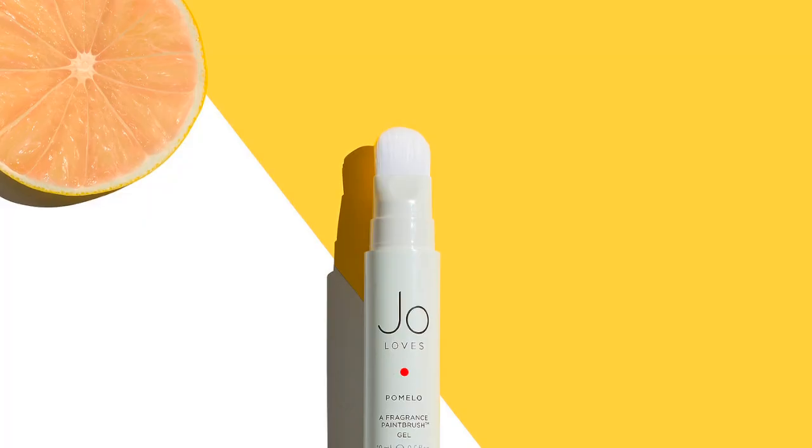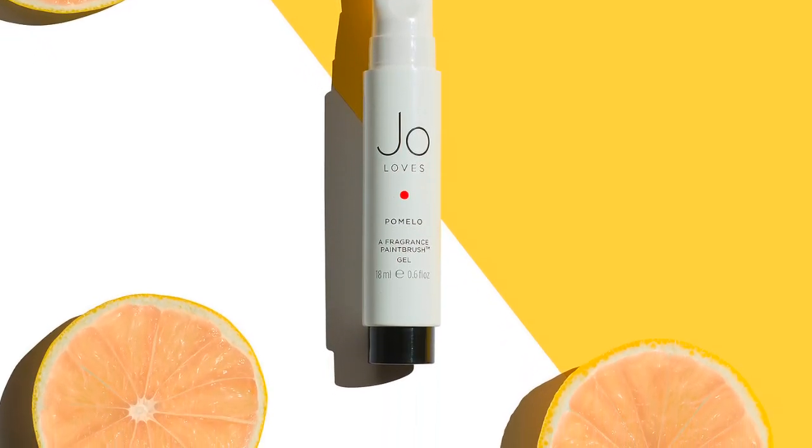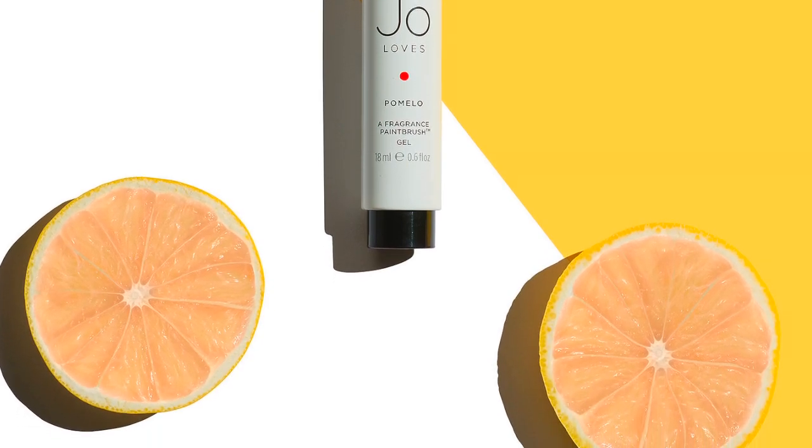I do want to hear your guys' thoughts. I just saw this Pomelo Fragrance Paintbrush gel on Sephora and I don't know what it is, but it looks interesting. There's a Jo Loves as the house — Pomelo Fragrance Paintbrush gel. Have you guys tried this? It looks unnecessarily expensive — it's $55. And it looks like it's a citrus fragrance just based on the picture. But I want to know if you guys have tried it. Maybe I should try it out.